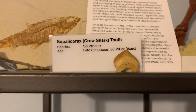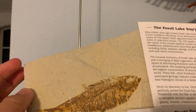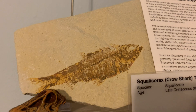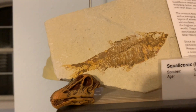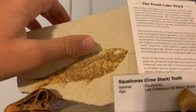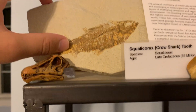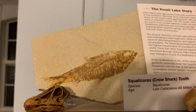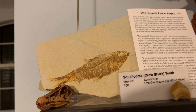Squalocorax lived in the Western Interior Seaway. This right here is actually the first ever thing I bought at a reptile expo. It's actually a species of fish — I think it's Knightia eocaena, but I could be wrong. It's a beautifully preserved specimen from Wyoming. They're all from one lake in Wyoming — it's super cool. There are probably millions of fish from that deposit.